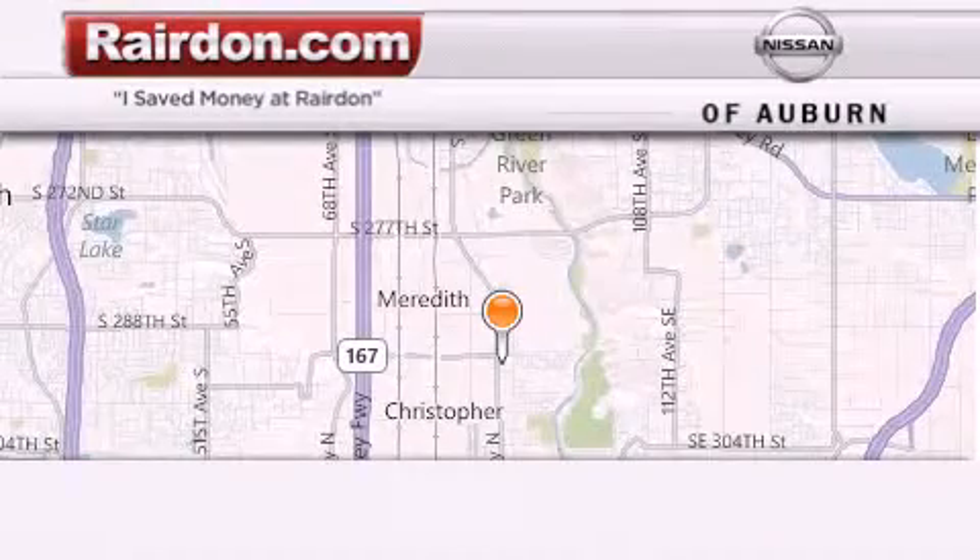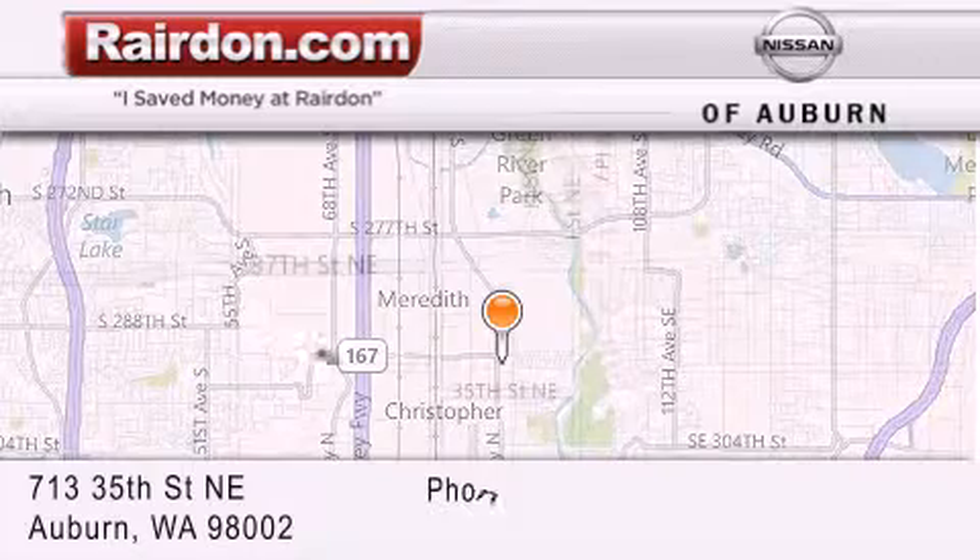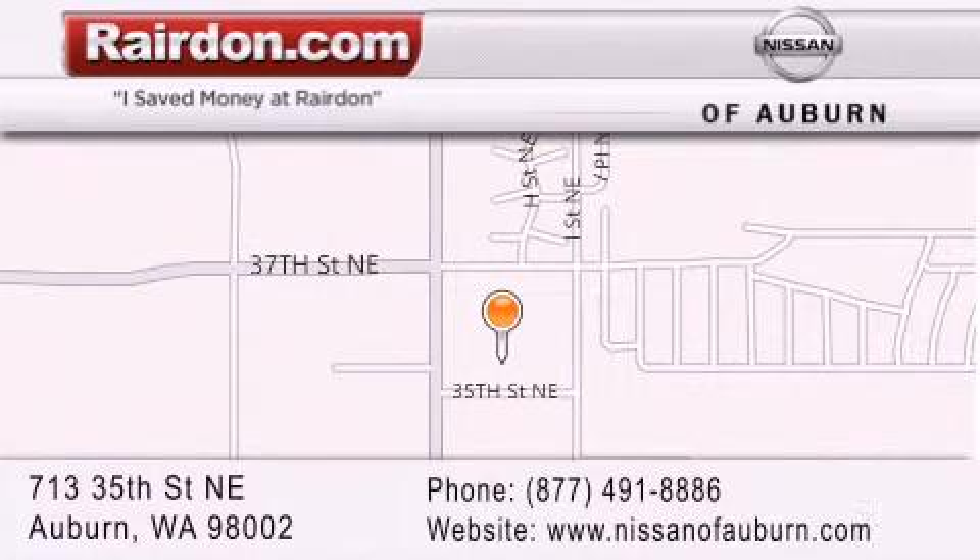Thank you for considering Raritan Nissan of Auburn for your next new or pre-owned vehicle. For additional information, please visit our website, give us a call, or stop by our dealership. We are located at 713 35th Street Northeast in Auburn, Washington — just minutes from Interstate 167 and conveniently located between Seattle and Tacoma. We look forward to serving you.